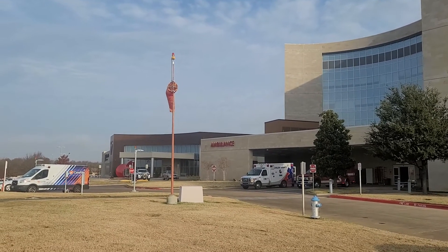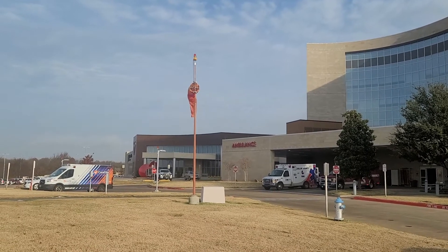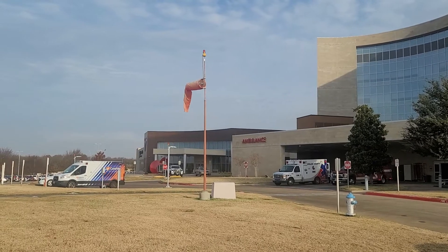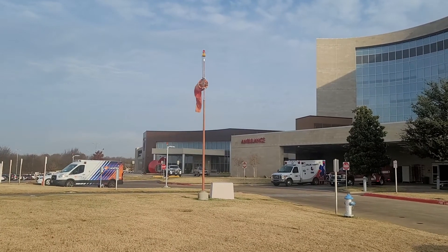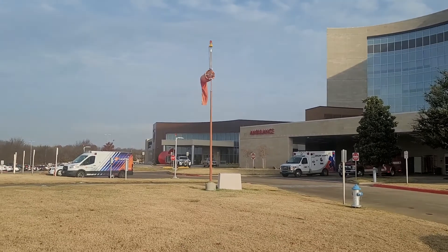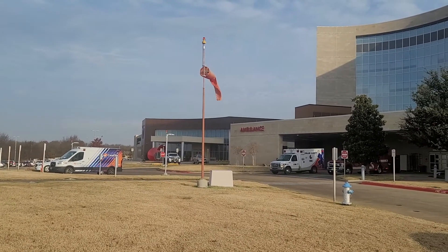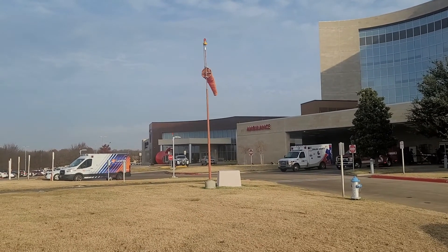This will help them land safely. Windsocks are very helpful tools for weather. Notice how as the wind blows, the sock fills — the windier or harder it blows, the more the sock will fill, and that allows the pilots to see how strong the winds might be. Today is a breezy day and the winds are around 13 to 15 miles per hour.